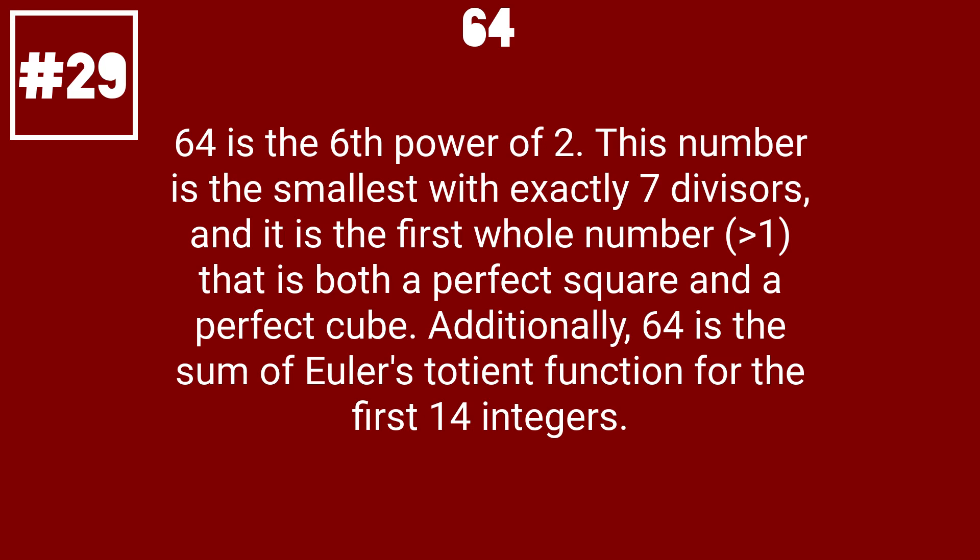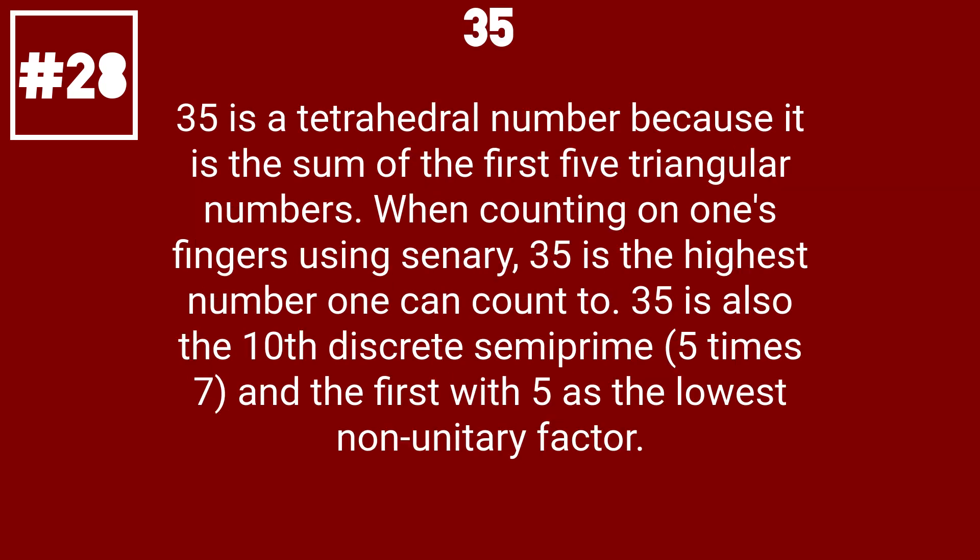64 is the sixth power of 2. This number is the smallest with exactly 7 divisors, and it is the first whole number greater than 1 that is both a perfect square and a perfect cube. Additionally, 64 is the sum of Euler's totient function for the first 14 integers.